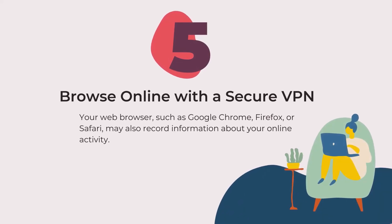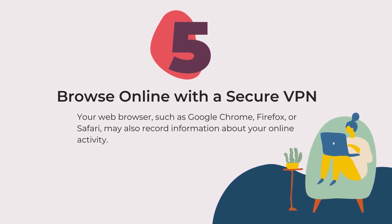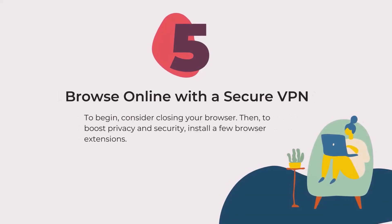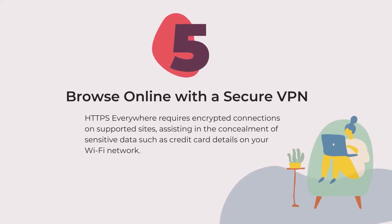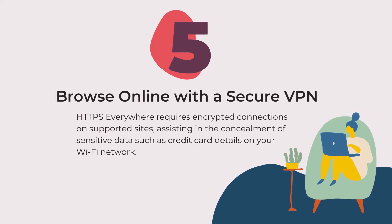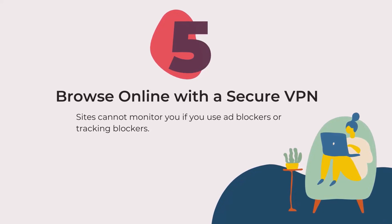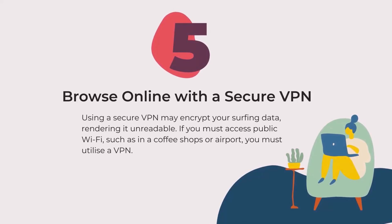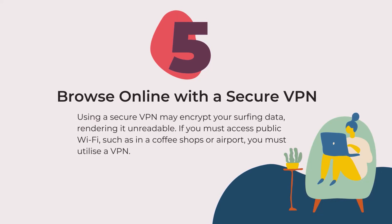Tip five: browse online with a secure VPN. Your web browser, such as Google Chrome, Firefox, or Safari, may also record information about your online activity. To begin, consider switching your browser. Then, to boost privacy and security, install a few browser extensions. HTTPS Everywhere requires encrypted connections on supported sites and assists in concealing sensitive data, such as credit card details, on your Wi-Fi network. Sites cannot monitor you if you use ad blockers or tracking blockers. Using a secure VPN may encrypt your surfing data, rendering it unreadable. If you must access public Wi-Fi, such as in coffee shops or airports, you must utilize a VPN.